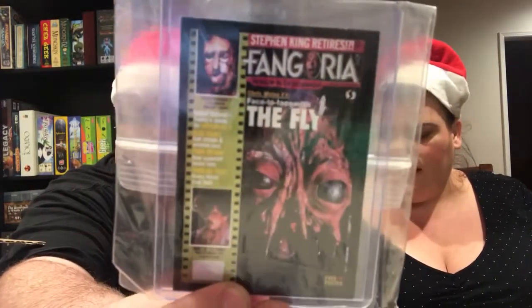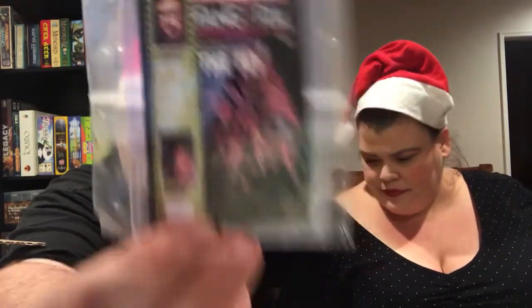He also sent us Fangoria cover magnets. That is Cronenberg's The Fly right there — love that. This one has guts coming out of it — that's Videodrome, another Cronenberg movie. So that's Kevin killing it. These are all my little Cronenberg items. That's really cool.